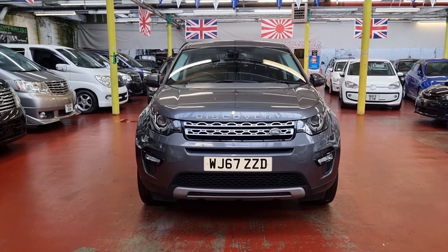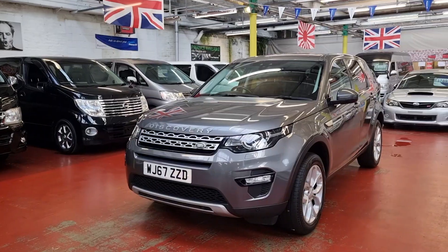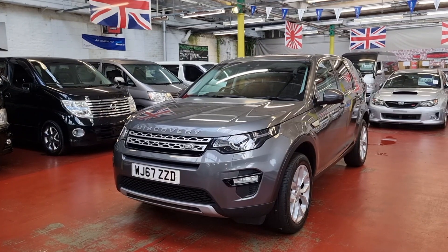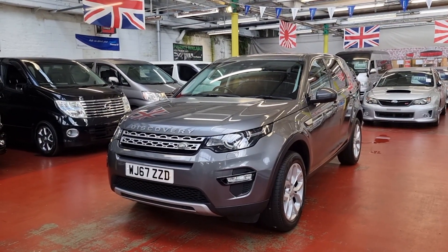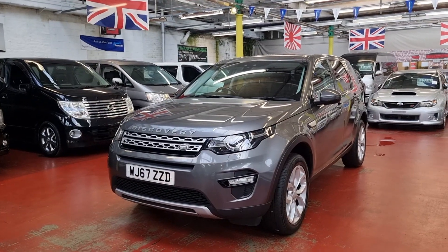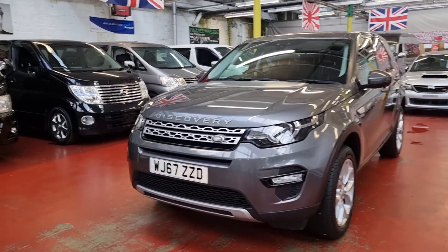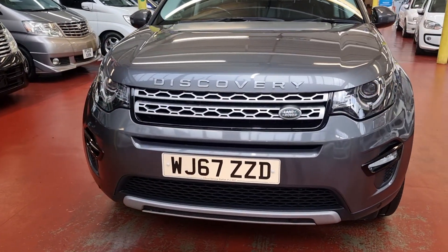Welcome to Jab Car Finder new arrival Land Rover Discovery. This one is the UK stock and we just took it in part exchange, so this one is not an import. It is originally from UK, registered and sold here. Because most of our cars are imports, people think every car is import, but this one was took in part exchange from a local customer. The reg number is WJ67, so it is on the 67 plate.